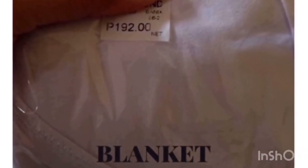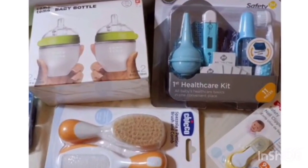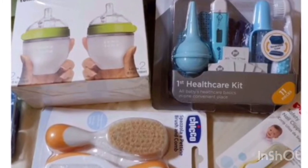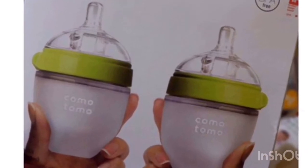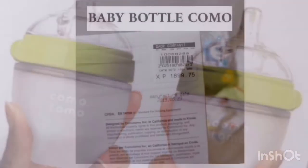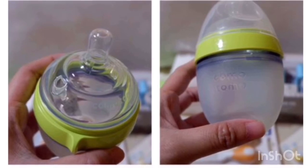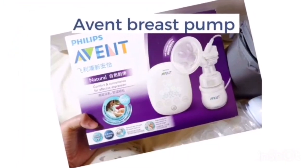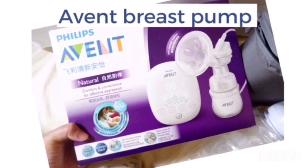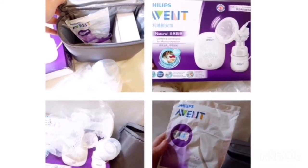The next things are baby needs I also bought from SM. First is the Komotomo bottle — originally 1,800 pesos but I got it for around 1,600 on sale. The nipple is really nice because it's very nipple-like. And then the Avent breast pump, which I also bought at SM for around 9,000 pesos on sale.